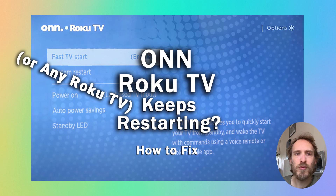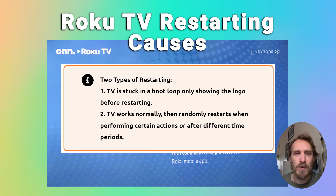If your ONN Roku TV keeps restarting or turning itself on and off, there's usually one of a few possible problems. First, we need to define what we mean when we say the TV keeps restarting, because there are two different types. Does your TV stay on for only a few seconds, maybe just the logo comes up and then it restarts? Or maybe nothing comes up at all and the TV just switches on, powers up, and then keeps restarting, getting stuck in an endless boot loop where you can't get to the menus.